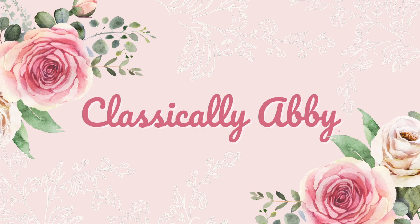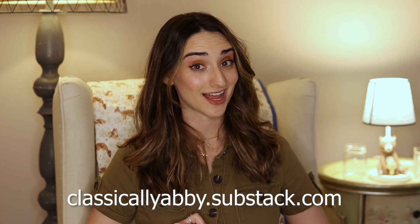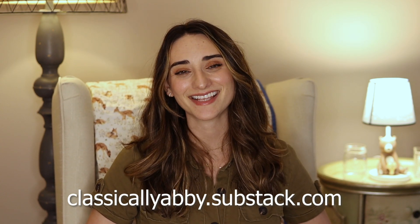Hello Classic Crew and welcome to today's video where I'm going to be sharing my beauty, fashion, and accessory tips for the classic woman. If you are new to my channel, here we talk about classic living and traditional values and I would love if you would consider subscribing and hitting that notification bell. For access to exclusive content including my book club, AV club, podcast, and monthly Zoom girl chats, head over to classicallyabbie.substack.com. Today we're going to be talking about six tips on beauty, fashion, and accessories for the classic woman.